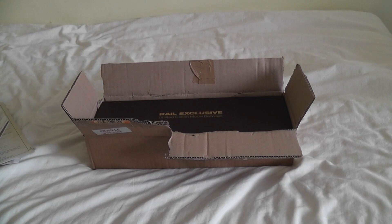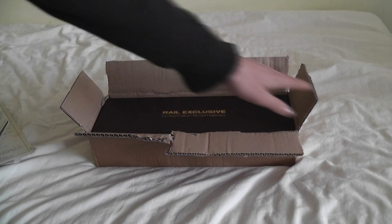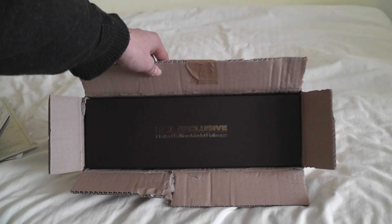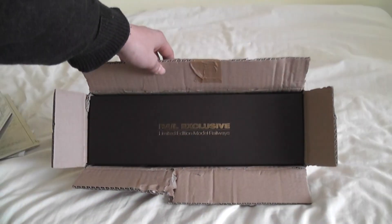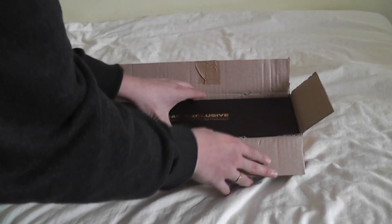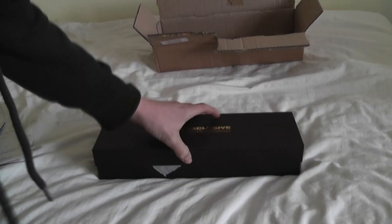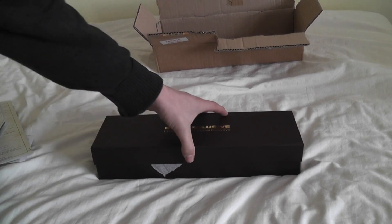And finally the model, which comes in a very nice cardboard box. I'll get the box open. I have already been in it once just to see how it is, so it's not perfect.